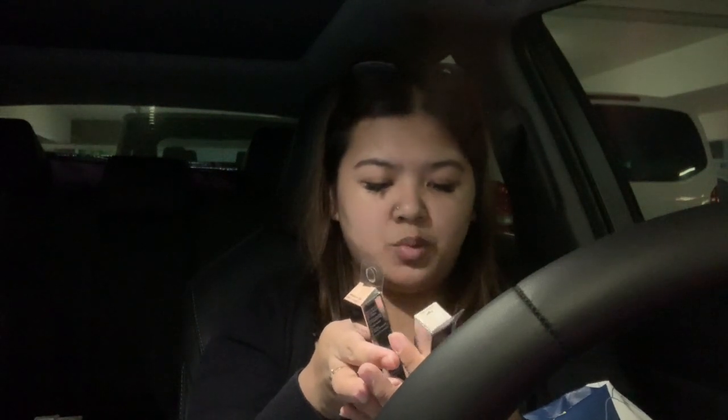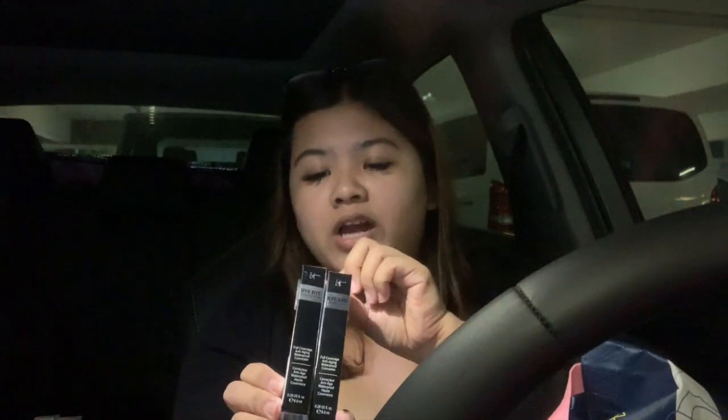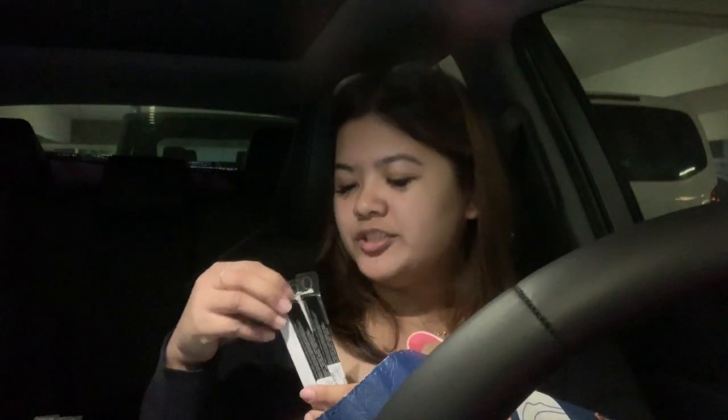I got two Bye Bye Under Eye Full Coverage Anti-Aging Waterproof Concealers — these are $10 each. I got medium tan and light, and these will be included in the mystery boxes as well. I also got two Marc Jacob Liquid Lip Cremes in Yours to Try — I love this shade. I'll keep one and the other will be going into the mystery box.